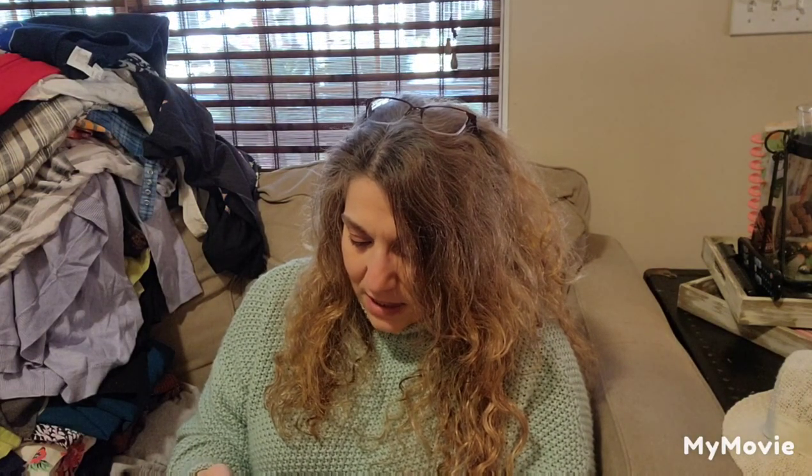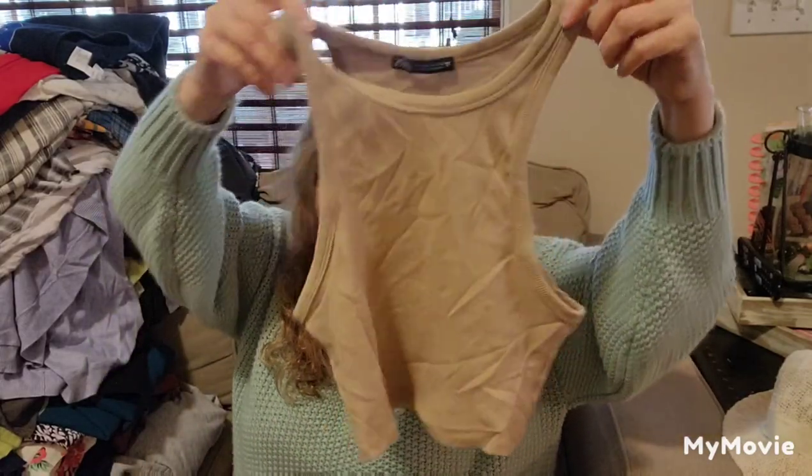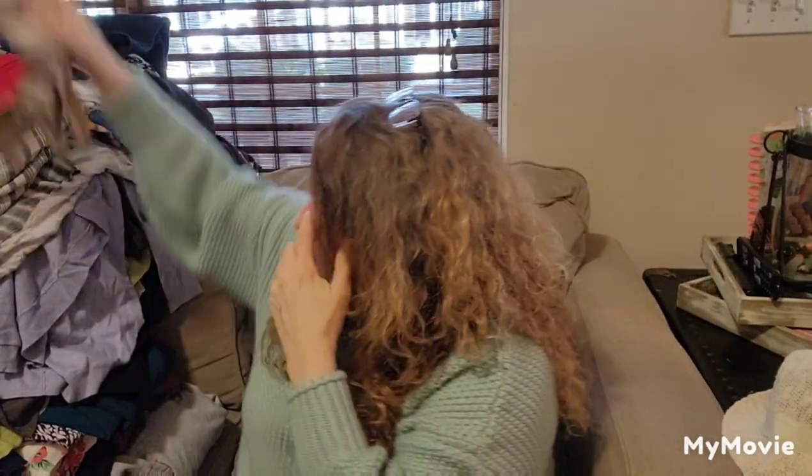Zara again, and this is a size medium crop top. I don't think this would fit my daughter — she's like an extra small. She would have grabbed it for sure.